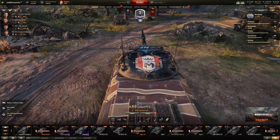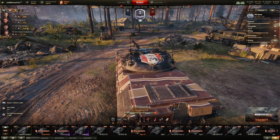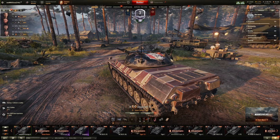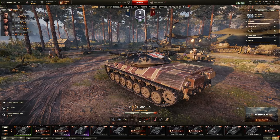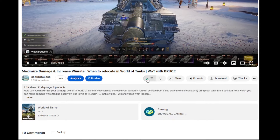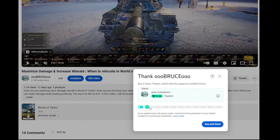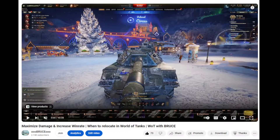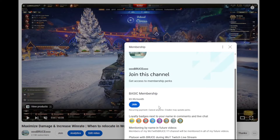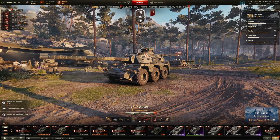That was it for today with the video about my three favorite Tier 9 tech tree medium tanks. What do you think about these tanks? Do you have them in your garage? Did you get the AMX-30 and do you like it? Feel free to leave a comment below. If you like the video, give it a thumbs up — it really helps with the YouTube algorithm. If you find this video extremely helpful, feel free to support me via Super Thanks. If you adore this channel and want to consistently support me, consider subscribing or becoming a member. Thanks a lot and see you next time in another World of Tanks video.